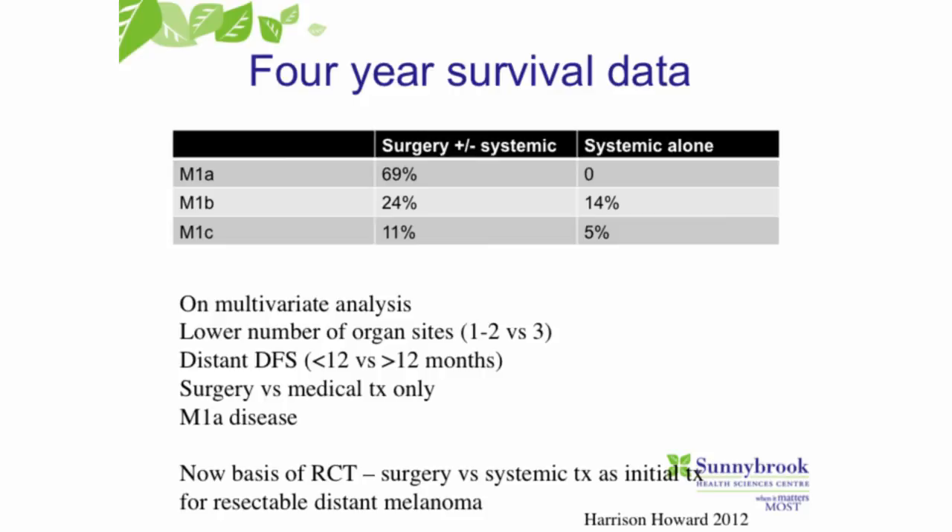In conclusion, melanoma is increasing. Surgeons play a key role in all stages of melanoma patients' treatment. It's standard of care to discuss sentinel node biopsy for any patient with a melanoma greater than a millimeter in depth. We have many new, less morbid options for in-transit metastases, and we have options for patients with distant metastatic disease. Of course, we work in concert with our medical oncologists with all of these treatments.